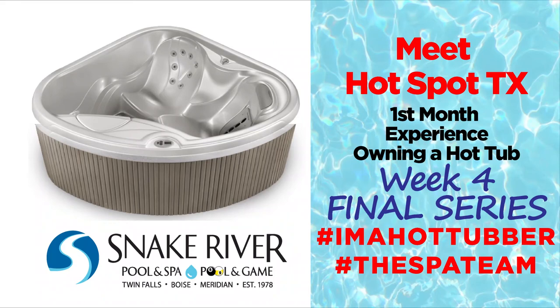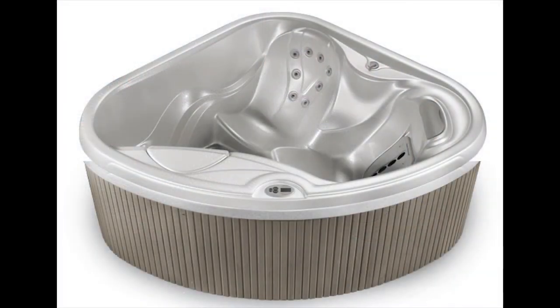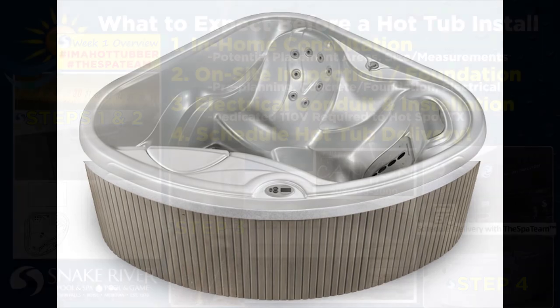Welcome to week four of our first month experience owning a hot tub — the last video post completing our first month experience owning a hot tub video series. My name is Sheena, and I'll briefly walk you through the previous first three weeks experience owning a new hot tub, then follow up with the full 30-day four-week experience my family and I have had as we continue to increase our health and wellness with a brand new Hot Spring Hotspot TX from Snake River Pool and Spa.